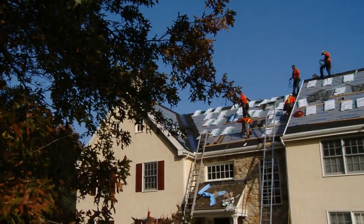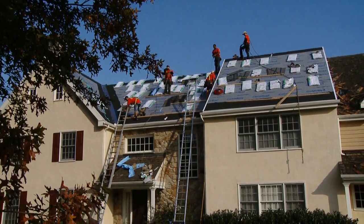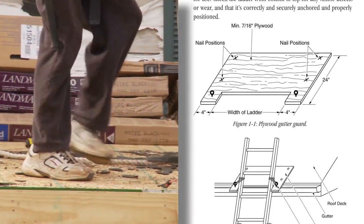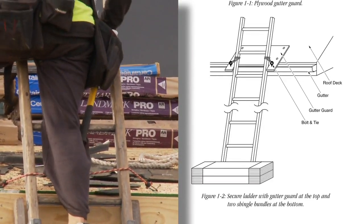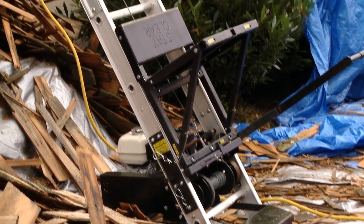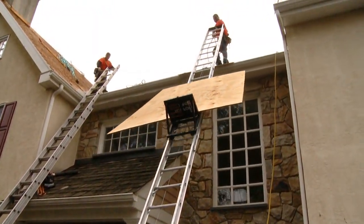With the new OSHA regulations, any eave height six feet or more, you've got to use a personal fall arrest system or a guardrail. Setting up a ladder seems like a basic thing, but there are a few safety tips to remember. You should extend the ladder above the eaves three to three and a half feet. If your ladder is going to be in place for a long period of time, tie it off and secure the bottom with a few bundles. Make sure the ladder is angled correctly — the distance of the foot of the ladder from the wall should be about one-fourth the height of the wall.